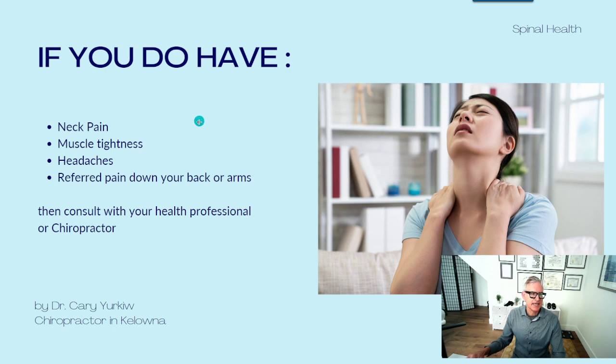If you do have neck pain, muscle tightness, headaches, or referred pain down into your shoulder blade region, down your back, or down your arms, then consult with a health professional or go see your chiropractor. It could be a sign that the muscles or the nerves are getting irritated, inflamed, and need to be treated.